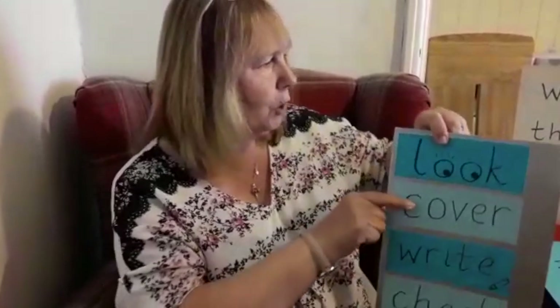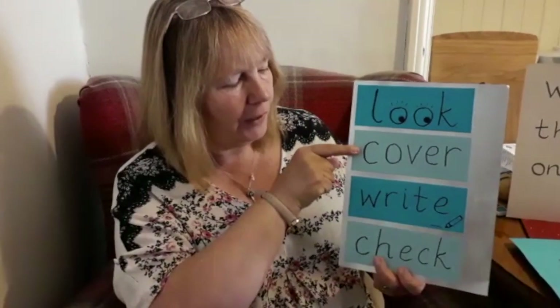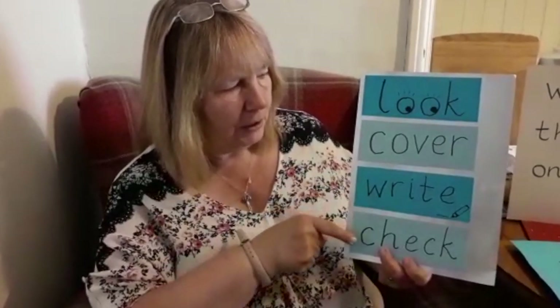Today we're going to learn some new words, and we're going to use look, cover, write, check — just like last week.